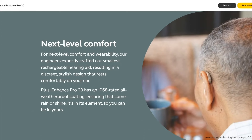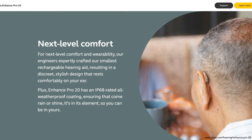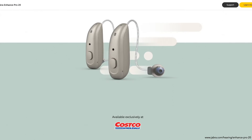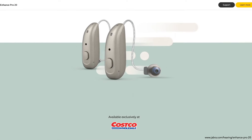Costco's latest technology from Jabra is the Jabra Enhanced Pro 20 hearing aids. The Jabra Enhanced Pro 20 is available as a device that sits behind the ear in the RIE, or receiver-in-ear style. There are two different models, each available in four different colors. Depending on the model, they use a rechargeable or disposable battery. You'll get all-day use on one charge and also enjoy IP68 weatherproofing protection for both the hearing aid and receiver.